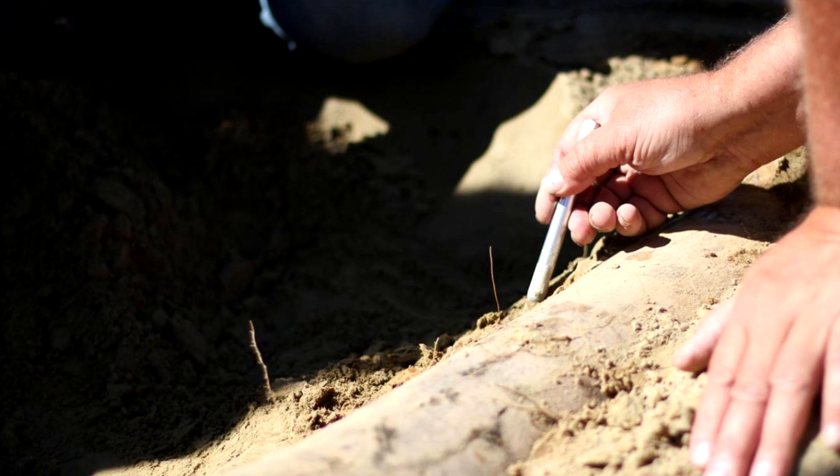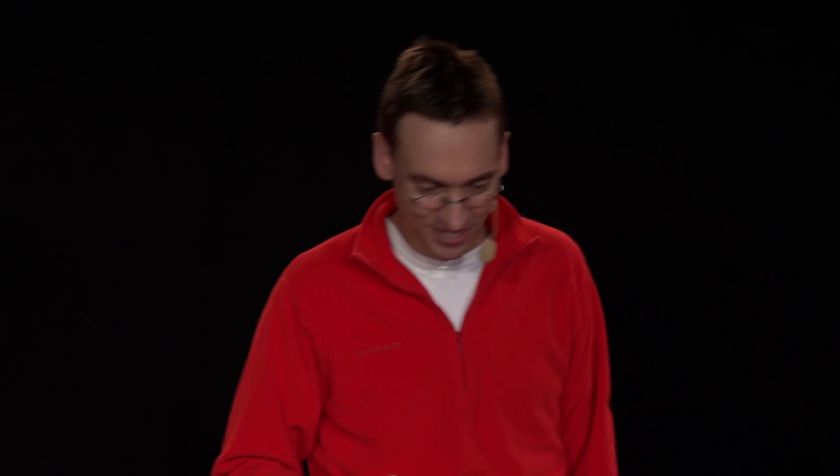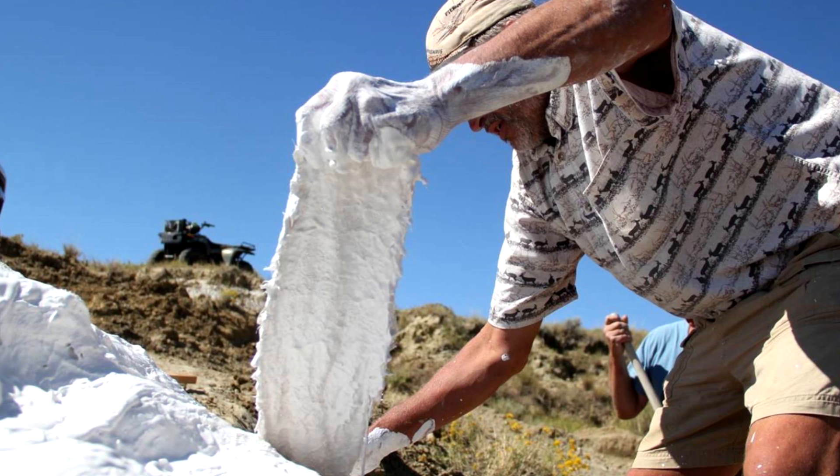It's magnificently preserved. The rock around it is just as soft as you can possibly imagine. It took only two weeks to excavate, and we got pretty much everything. Look — these bones are massive. It's a lower leg, and there's part of the shoulder blade. This is how you excavate a dinosaur.